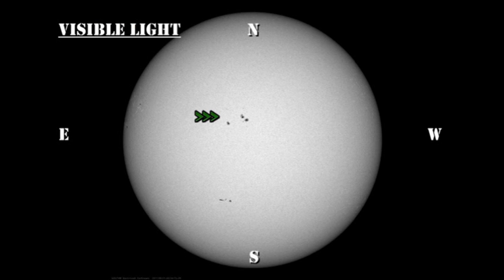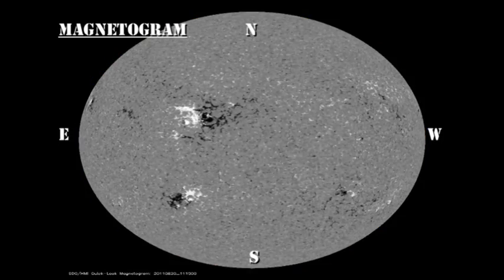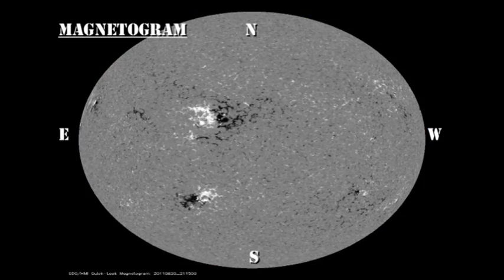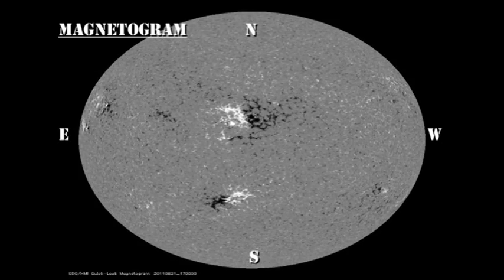So how have these regions evolved over the last 24 to 48 hours? For the sunspot and magnetic movies, I'd like you to concentrate totally on region 1271 and see all the new growth that's occurred in that region, particularly in the magnetic movie. You'll probably want to go into full-screen mode to see the data properly.